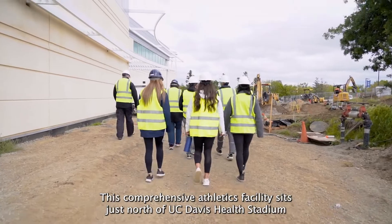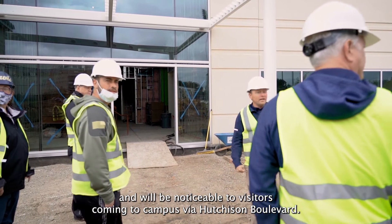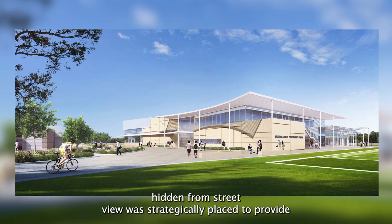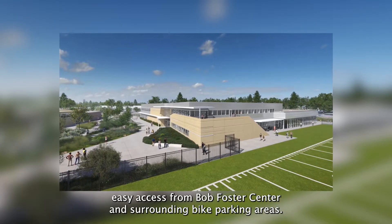This comprehensive athletics facility sits just north of UC Davis Health Stadium and will be noticeable to visitors coming to campus via Hutchison Boulevard. The main entry to the building, hidden from street view, was strategically placed to provide easy access from the Bob Foster Center and surrounding bike parking areas.